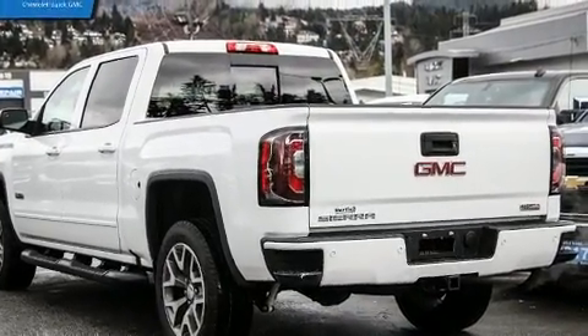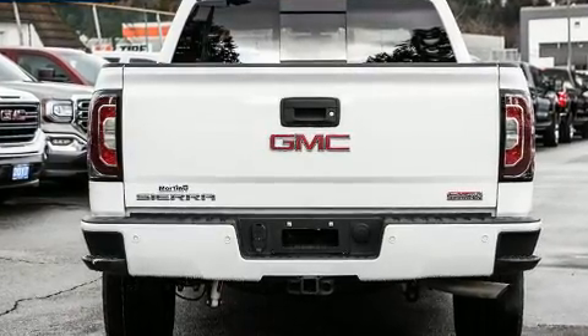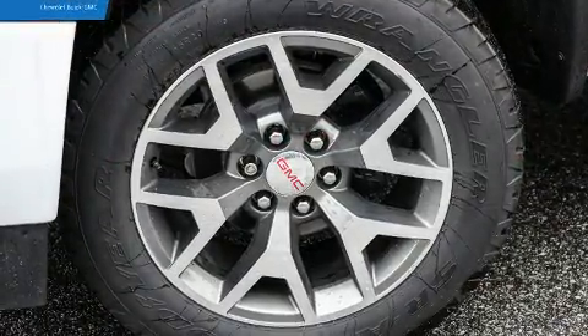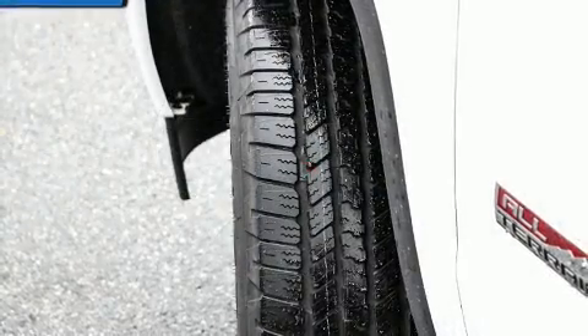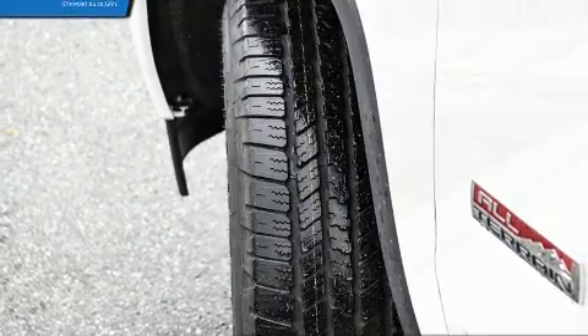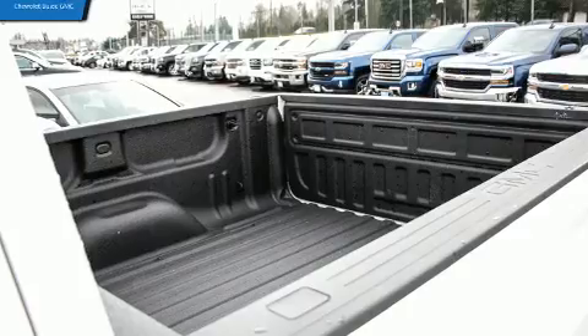Top features include cruise control, a power seat, an automatic dimming rear-view mirror, automatic dimming door mirrors, heated seats, and one-touch window functionality. Features such as automatic climate control and leather upholstery prove that economical transportation does not need to be sparsely equipped.